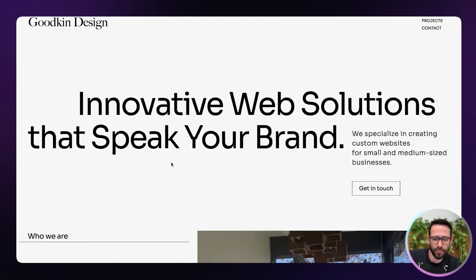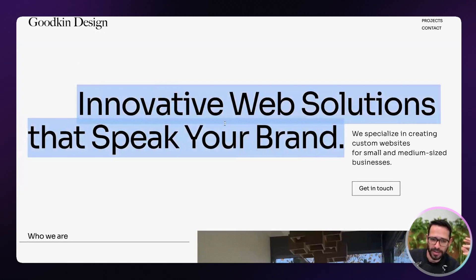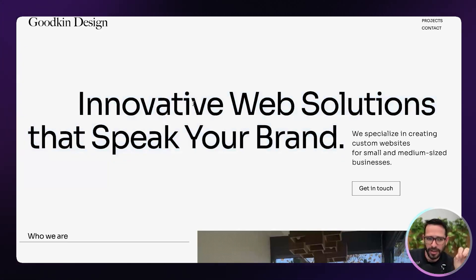I'll share some things I'm not sure about or think can be improved. The first thing is how the logo typeface works together with the body font, because they tell a completely different story. The Goodkin Design logo is very bookish, very elegant, very premium. The body font is much more technical, much more innovative. These things can both be fantastic, but when you put them together, it's like two different brands on the same website. If you're working with two different fonts, they should complement each other. These are both very good, but they're very distinct and tell their own stories, and I feel like the stories conflict a little bit.